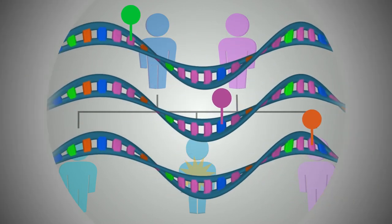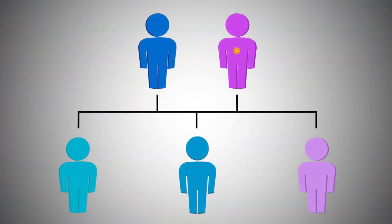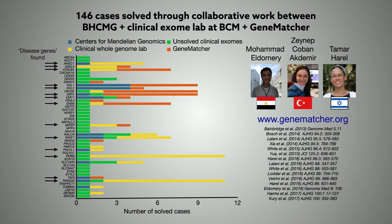These findings show that complementary relationships between research and clinical laboratories can be mutually beneficial. Such collaborations not only help patients and families find answers, ensuring they receive the best possible treatment, but also accelerate the pace of disease gene discovery, opening new avenues for advancement in medicine.